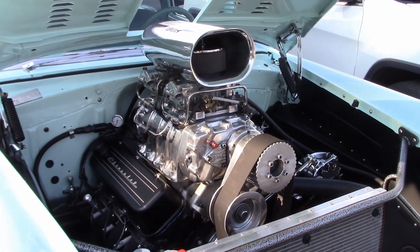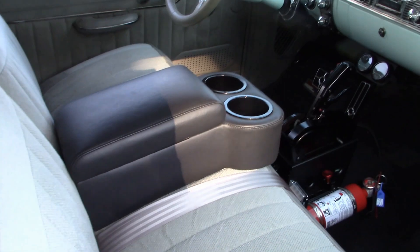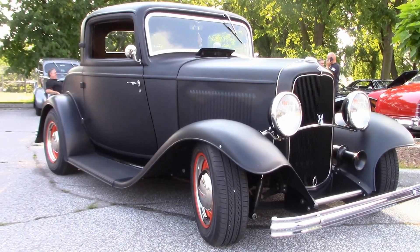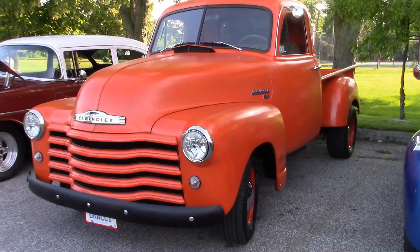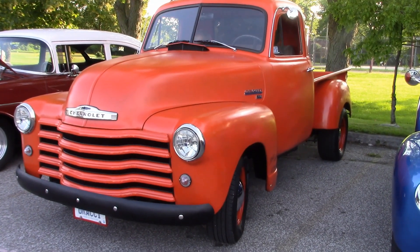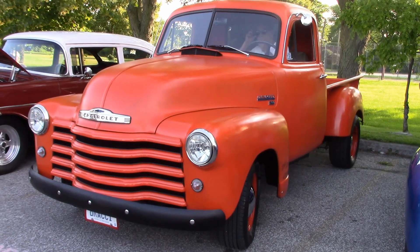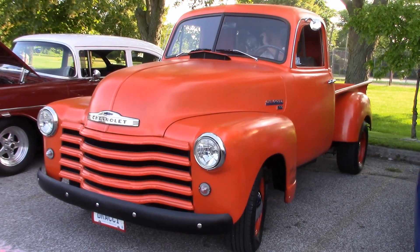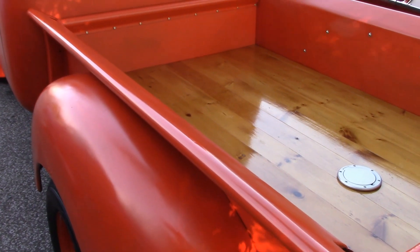Mike says it turns out about 800 horsepower, and it also features a nice interior. Ray was here with his three-window '32 Ford Coupe. Here's Randy's '52 Chevy pickup that he painted in his own backyard — under the hood is a 350 engine, and a nice-looking box in the back.